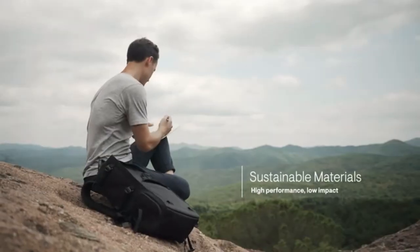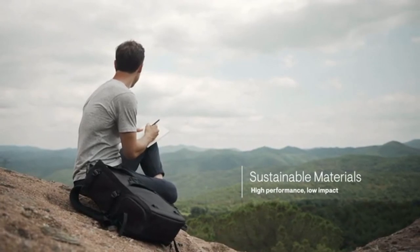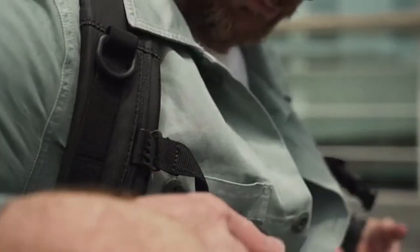Nest is made from waterproof 100% recycled polyester and nylon. Its premium foam ergonomic back panel, paired with the adjustable chest strap, ensures that you always have the support and comfort you need.